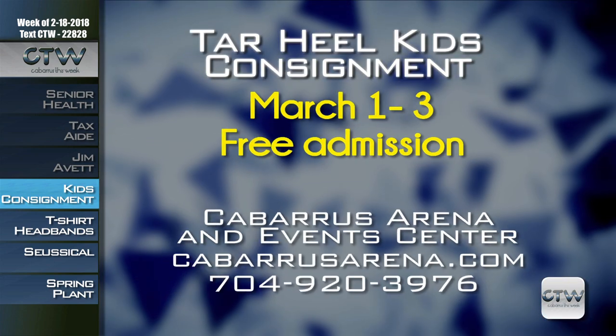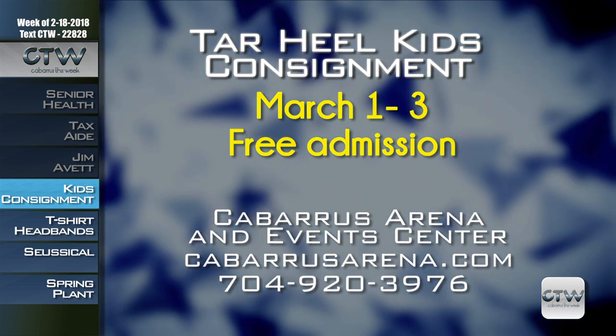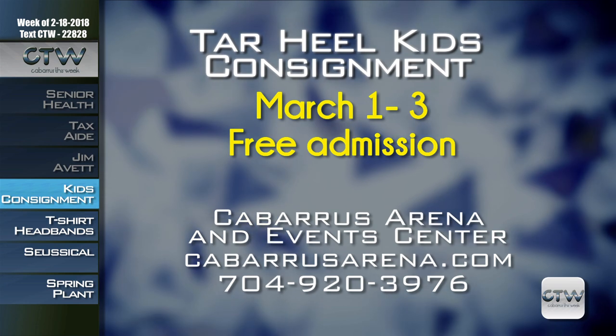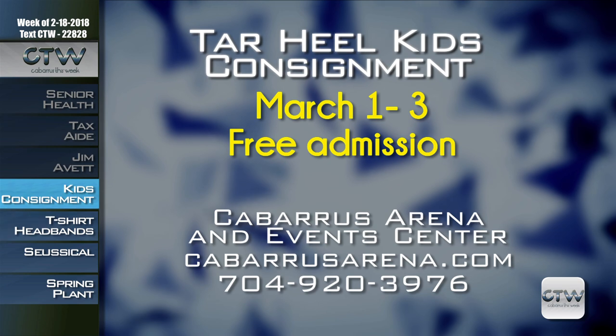Picture a land of affordable baby items and children's clothes — it's the Tar Heel Kids Consignment Sale, March 1st through 3rd at the Cabarrus Arena. The shopping event features kids clothing from infant through juniors, toys, accessories, and maternity items. Admission is free. For more information on event times and sale details, visit CabarrusArena.com or call 704-920-3976.